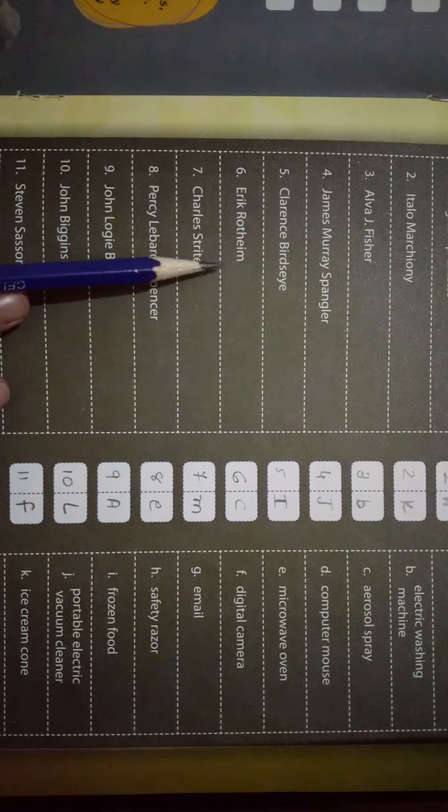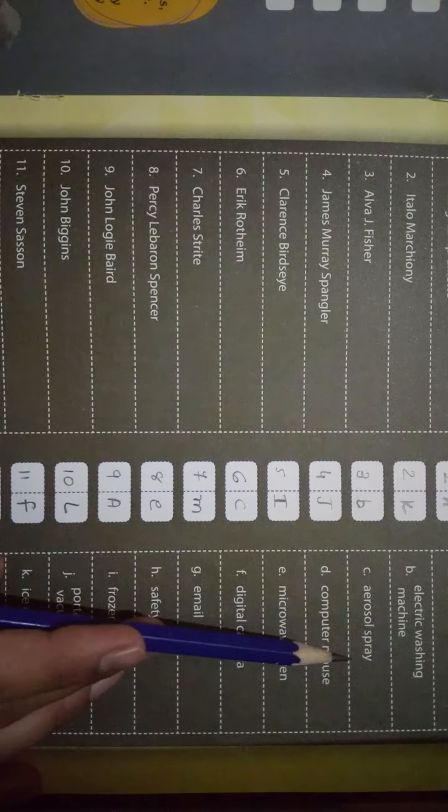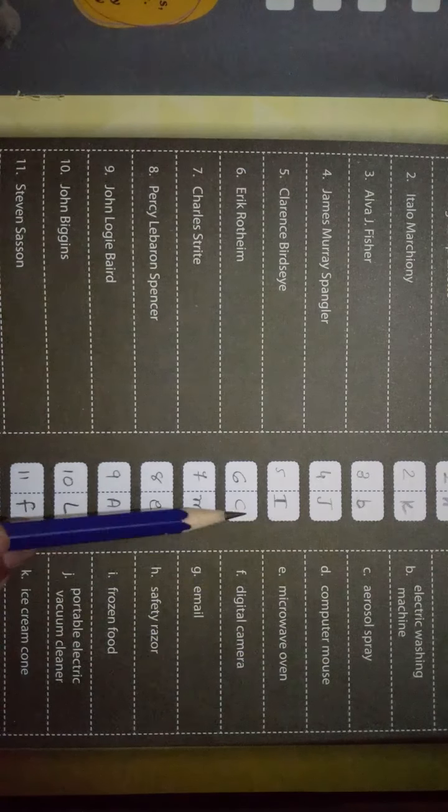Six number — Eric Rotheim। इसका answer आता है C — Aerosol Spray। तो यहाँ पर answer है C।